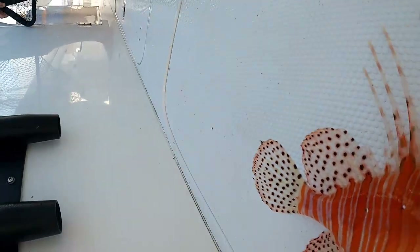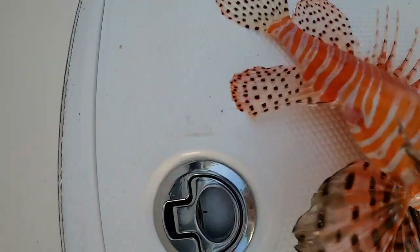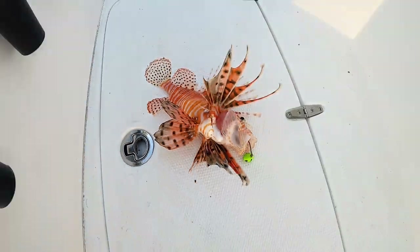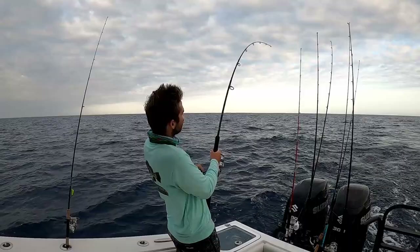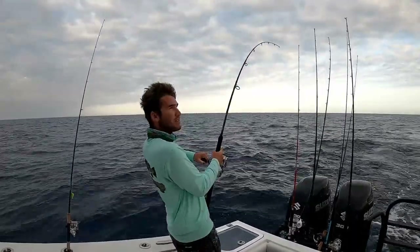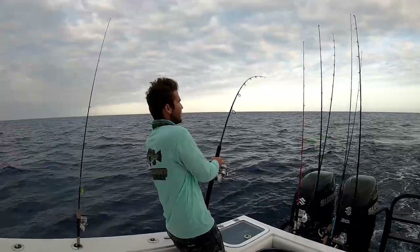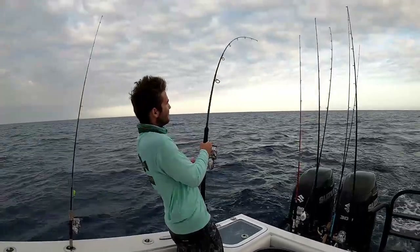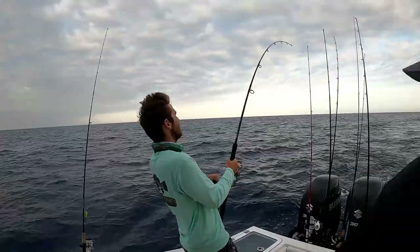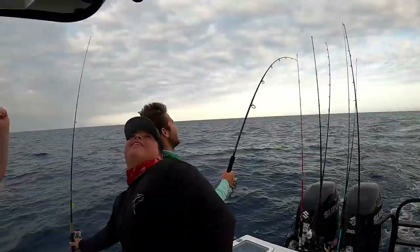All those stingers are poisonous. It doesn't even feel like — it would get you. Oh right there, that's this thing — that will get you.